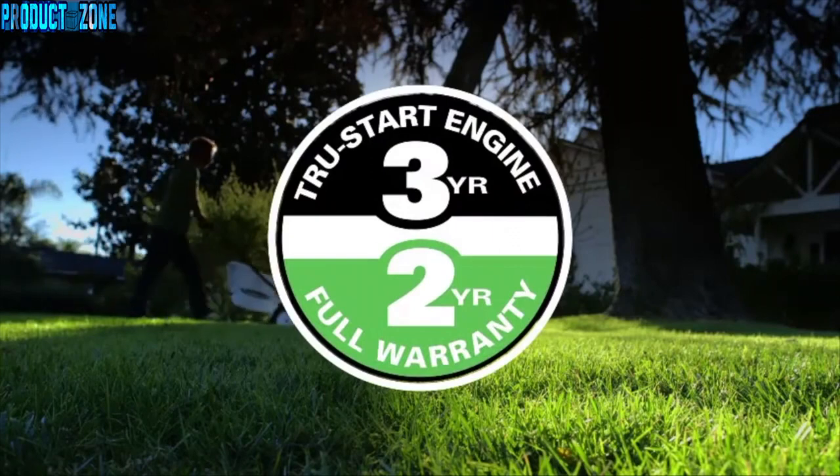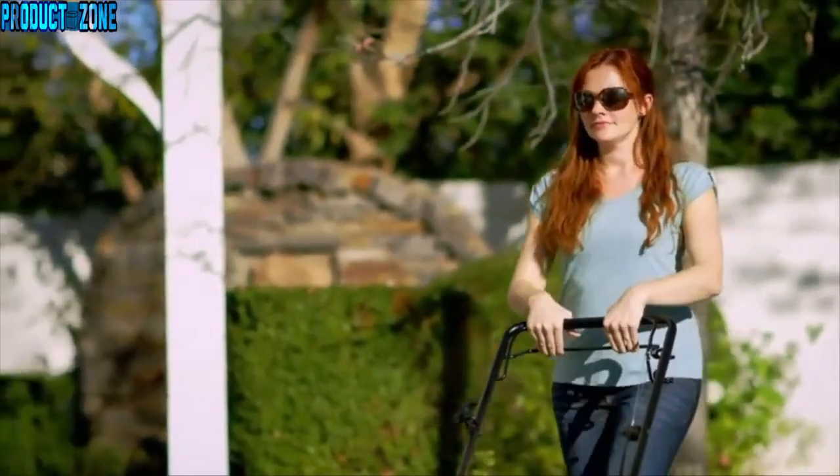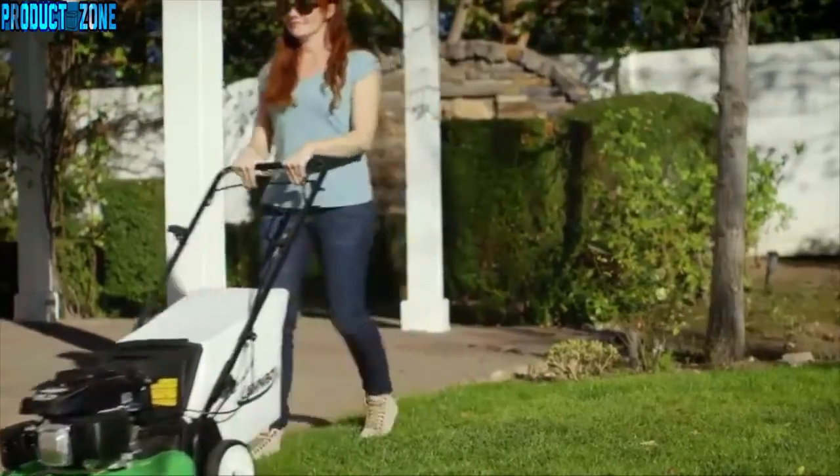Lawn Boy backs this mower with a full two-year warranty and the three-year true start guarantee. Your mower will start on the first or second pull every time, or Lawn Boy will fix it for free.